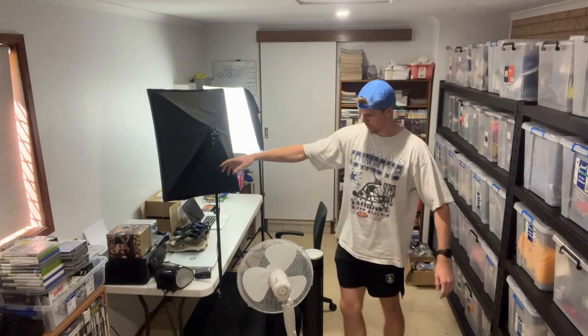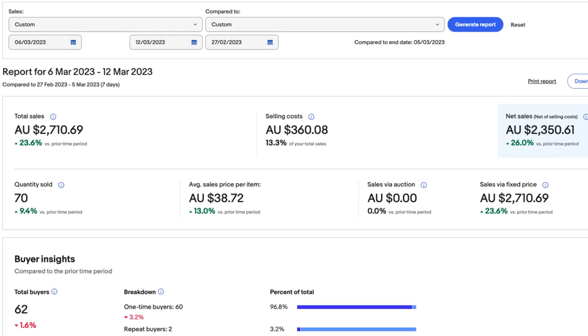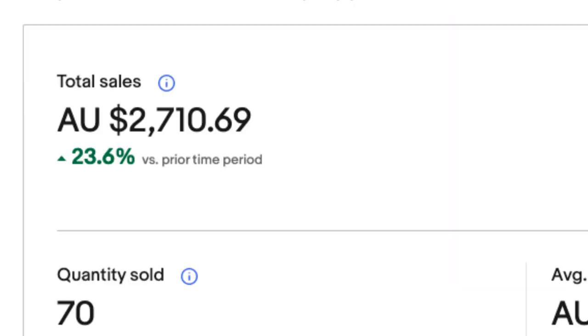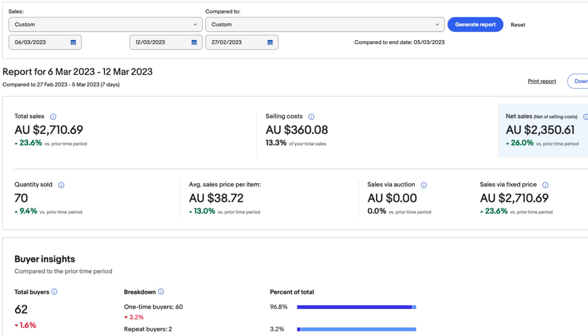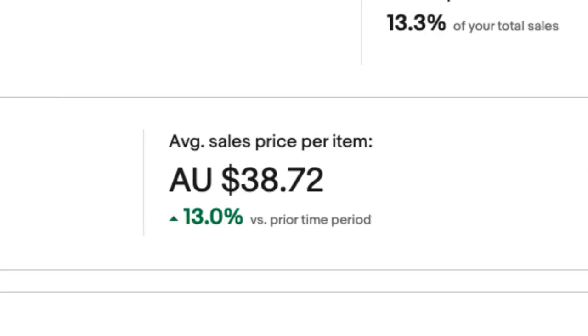The first thing I like to do on a Monday morning is go through the sales that came through from the week prior, just to reflect and see how we're tracking towards the monthly goals. Looking at last week's numbers, we did $2,700 in revenue — pretty much an average week. We had 70 sales, averaging 10 a day, with an average sale price around the $38 to $39 mark.